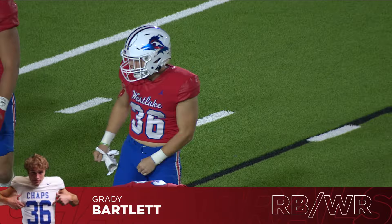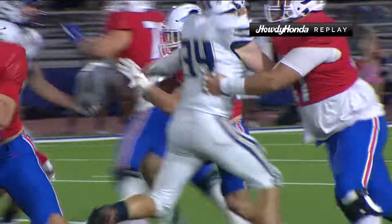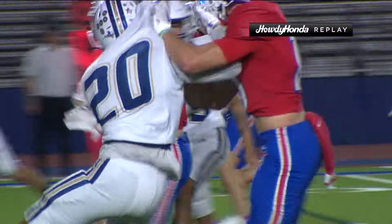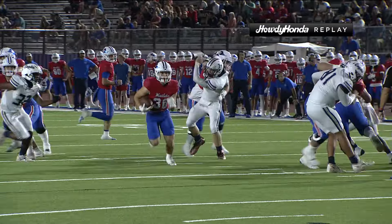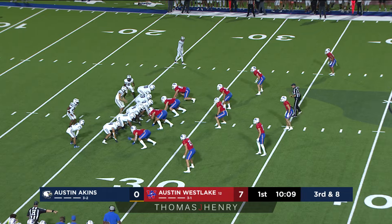You can see the massive size advantage the Westlake offensive line has, just opening up massive holes for Bartlett to run through — not even really touched until he got to the goal line there. 17-yard touchdown run, and a four-yard line.